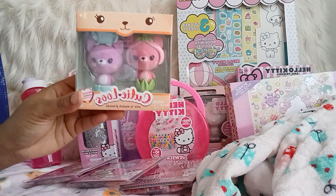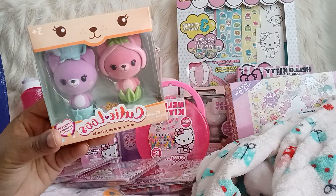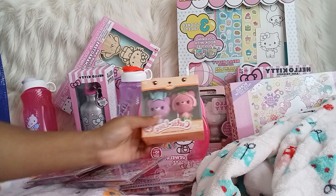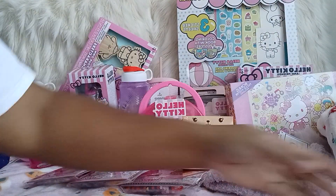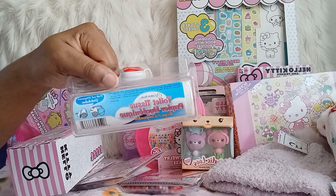And I grabbed these little Cuties figurines just for my shelf — I thought they were so cute and I love the color of them. I also just grabbed another tissue pack for my bag.